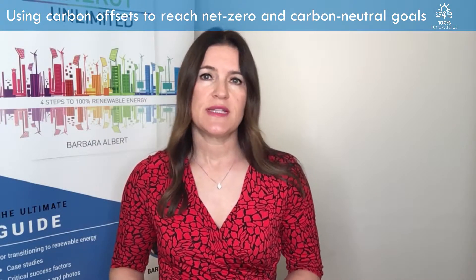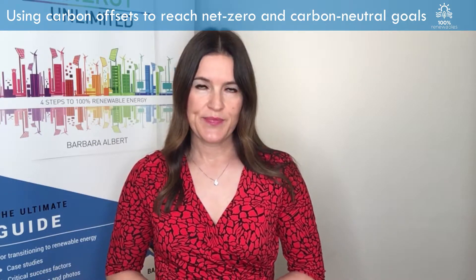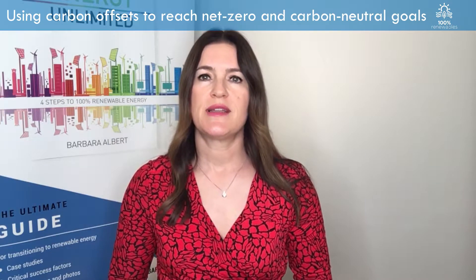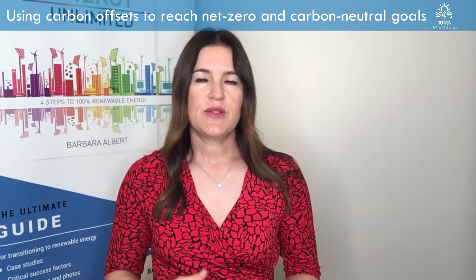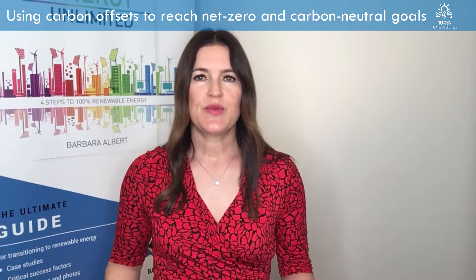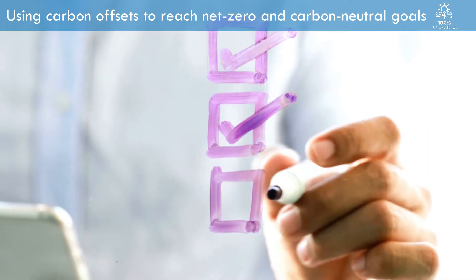Now, I mentioned carbon offsets. What are carbon offsets or carbon credits? Carbon offsets are a useful way to reach a carbon neutral target right away. One offset equals one ton of greenhouse gas emissions that is avoided or reduced elsewhere. However, you need to make sure that you purchase highly credible carbon offsets that meet rigorous selection criteria.